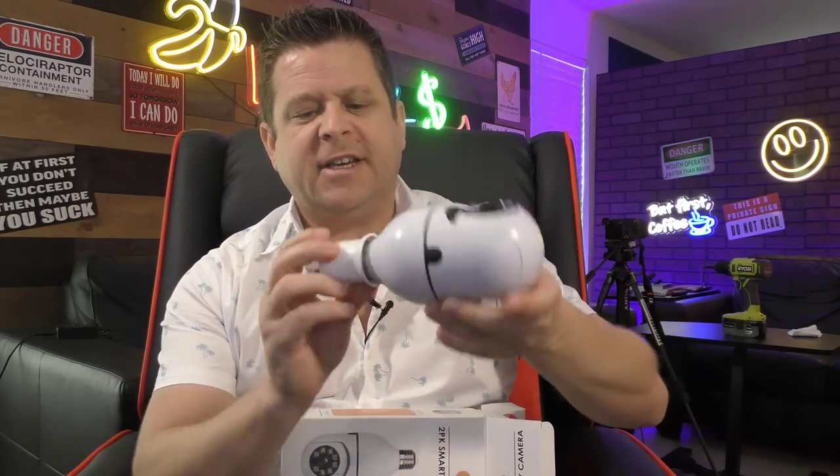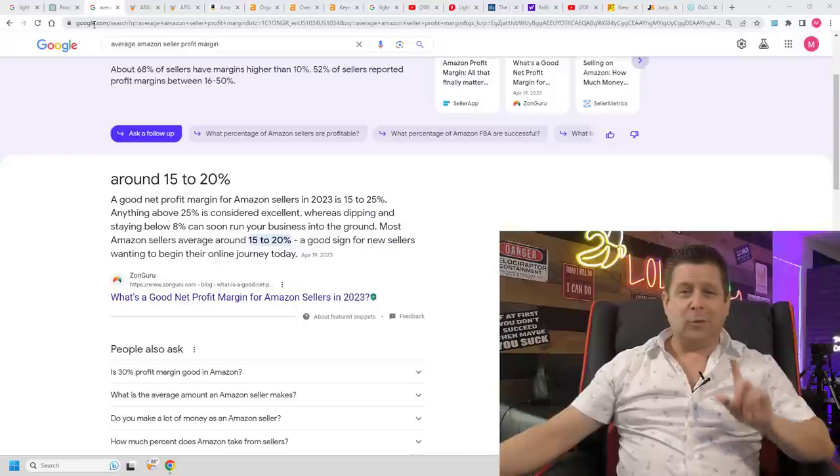We are talking about selling the smart plug-in light socket security camera. It looks something like this — it swivels, goes into a plug, twists into a light socket. It's pretty cool. You can get a two-pack for like $50. The question is, how did I find this product and how are we going to use it to actually turn a profit online?